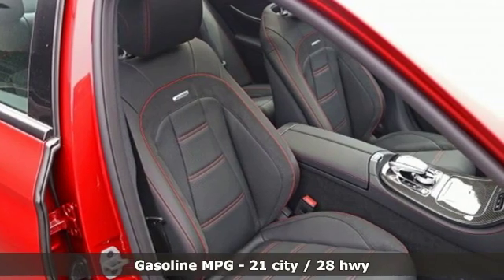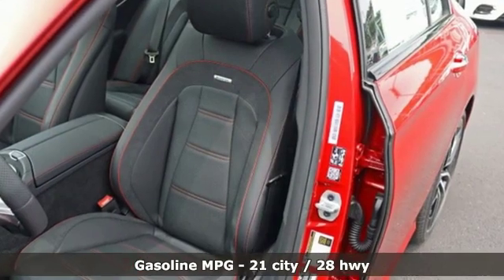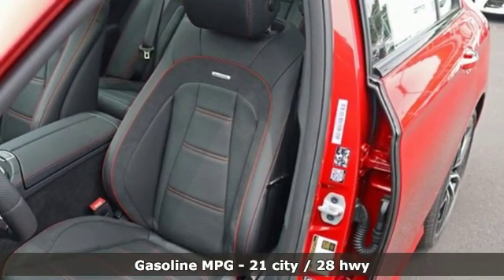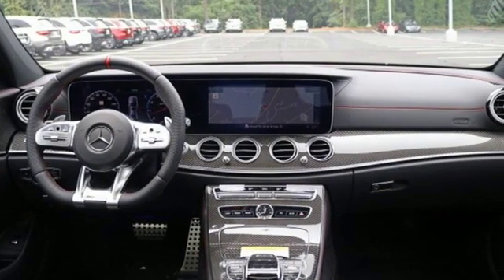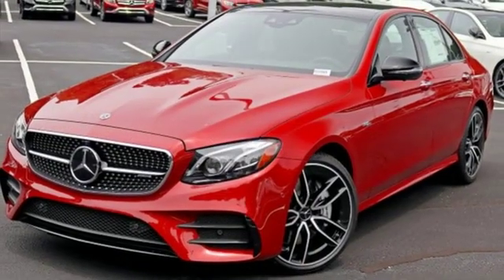It comes with the features you need and, better yet, want. Streaming audio, power heated mirrors, dual-zone climate control, configurable instrument gauges, Wi-Fi hotspot, heated steering wheel.